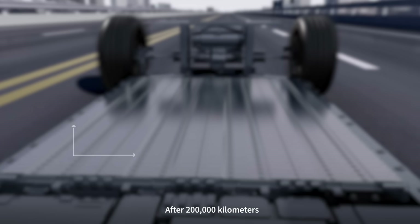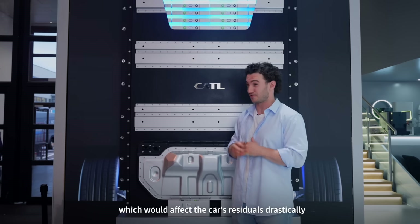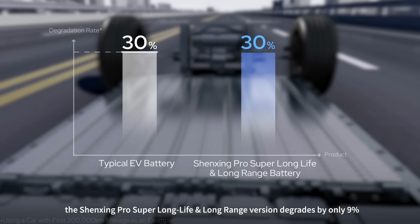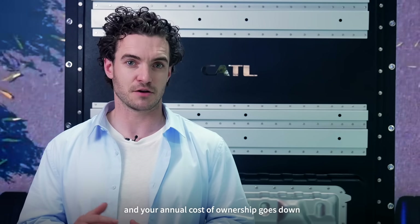Let's do the maths. After 200,000 kilometers, a typical EV battery often degrades by 30%, which would affect the car's residuals dramatically. At the same mileage, the Shenjing Pro super long life and long range version degrades by only 9%, which means your car holds better value and your annual cost of ownership goes down.